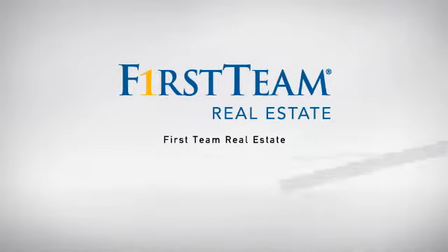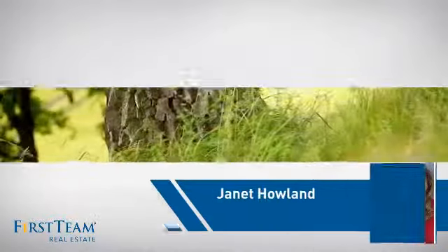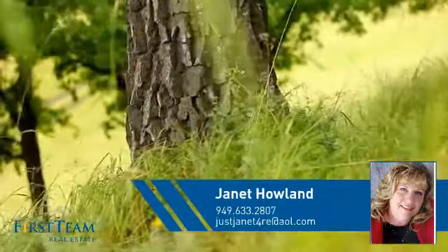At First Team Real Estate, our wide selection of listings helps you find a place you'll feel right at home in. This video is brought to you by your real estate agent, Janet.